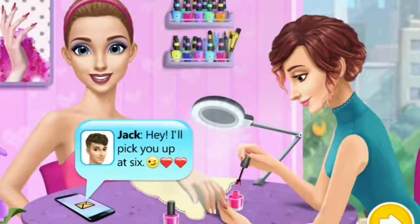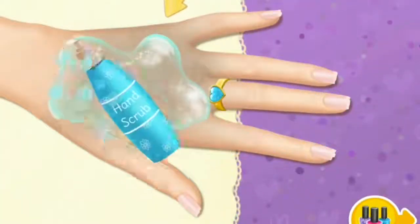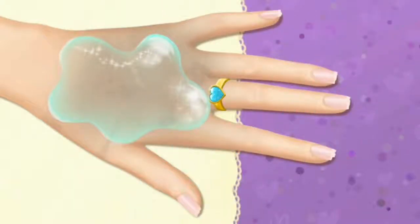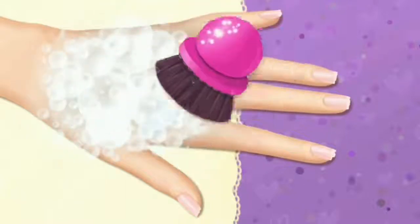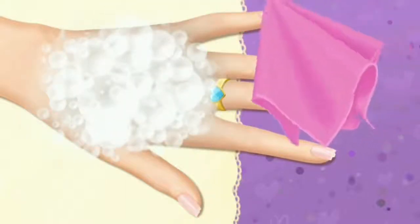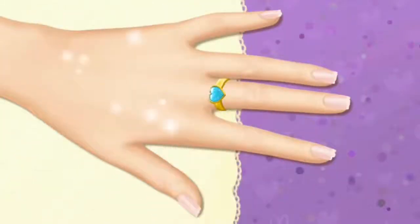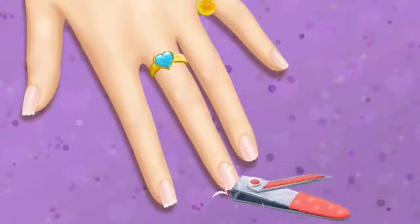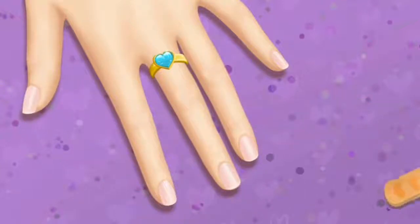Can you do my nails? I have a date tonight. First, let's scrub my hands. Brush it. It's time to wipe it off. My hands are soft now. Trim my nails, please. File the nails.